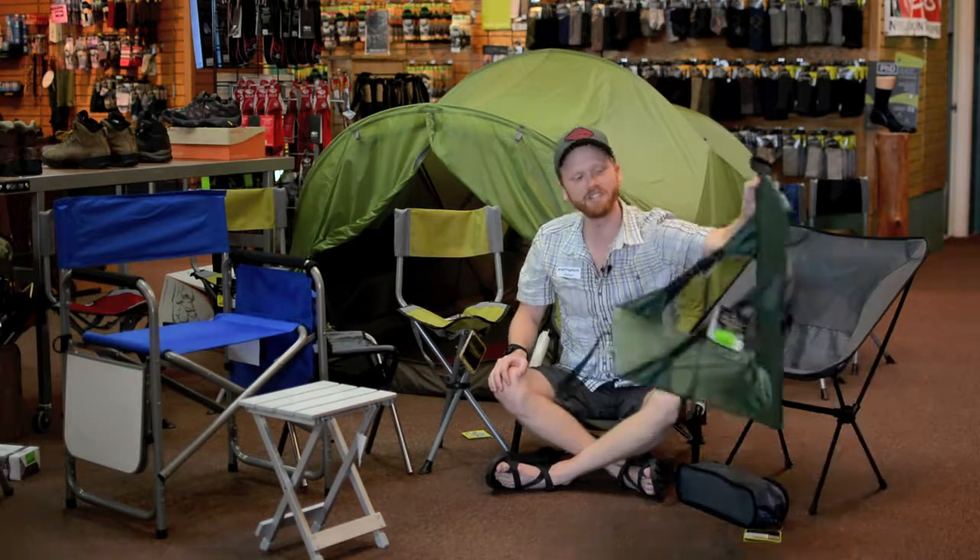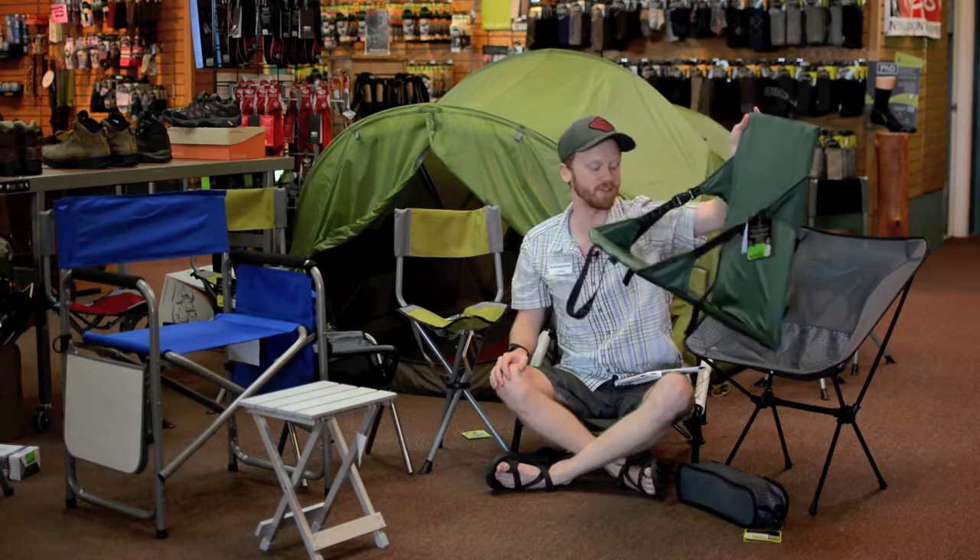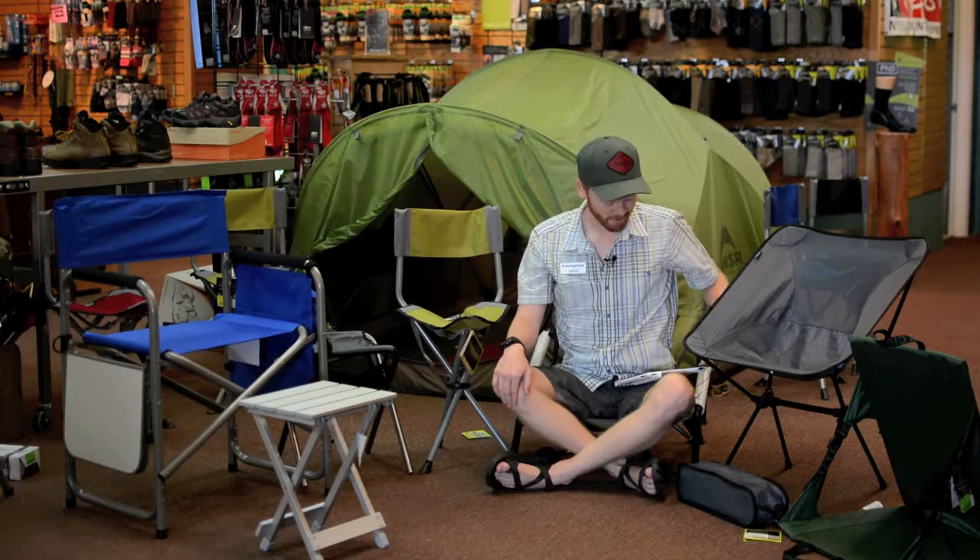We've got the classic Crazy Creeks here — a very well-rounded chair. You can do an outdoor movie with this, you can stick it on your canoe. You can do just about anything with it.